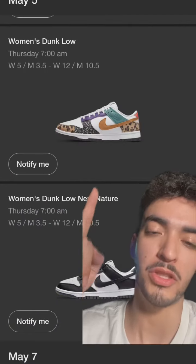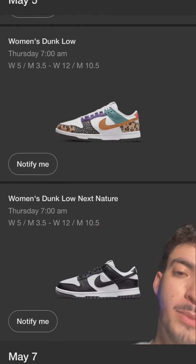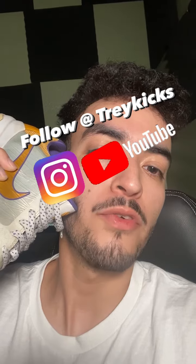We got the Patchworks, which are going to break around retail. And then we go one-on-one with our main nemesis, the Panda Dunk. Don't forget to follow Tricks for more.